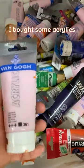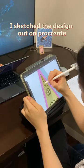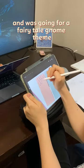I bought some acrylic so I can continue working on it at home. I sketched the design out on Procreate and was going for a fairy tale gnome theme.